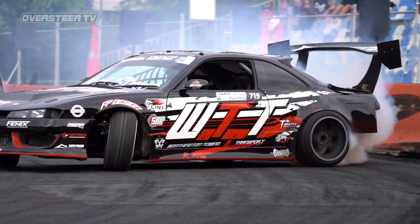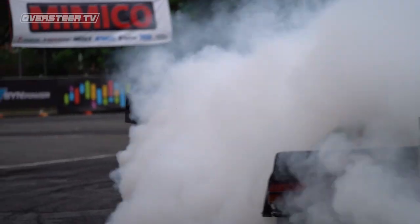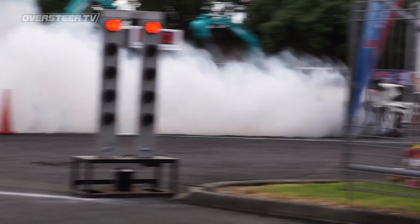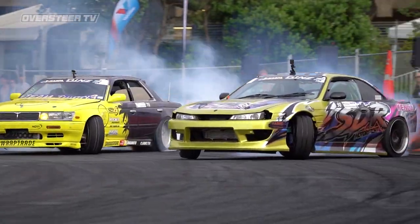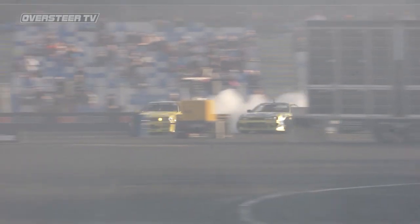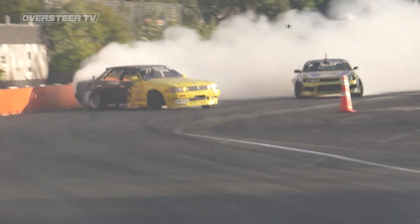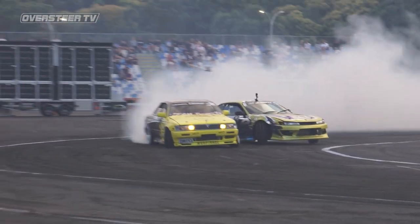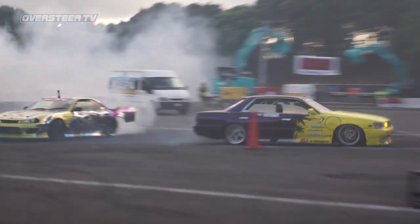Sean Potros and Adam Campeland battled in top four semi-final number one, with Potros in the S14 grabbing the victory. Semi-final number two saw David Hunter in the big four-door Laurel trying to fend off a hungry S14, Shannon from SDR chasing hard. The battle went to OMT sudden death, and this time around it was oiling issues taking David Hunter's C33 out of the game. With David retiring early, it was Adam Campeland grabbing third place for the day.